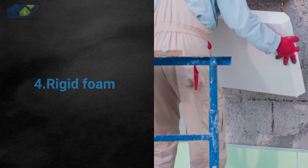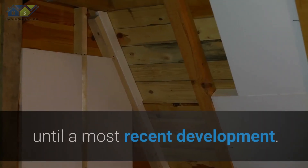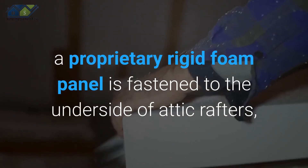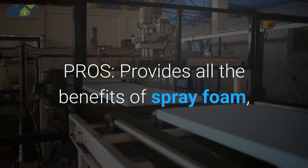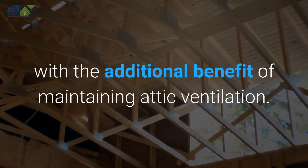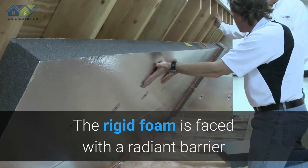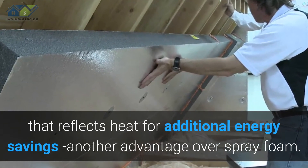4. Rigid Foam. Rigid foam hasn't been used as extensively for attic insulation until a most recent development. In one unique system, a proprietary rigid foam panel is fastened to the underside of attic rafters, forming an air and thermal barrier. Pros: It provides all the benefits of spray foam, with the additional benefit of maintaining attic ventilation. The potential for roof sheathing moisture damage is eliminated, and the rigid foam is faced with a radiant barrier that reflects heat for additional energy savings — another advantage over spray foam.